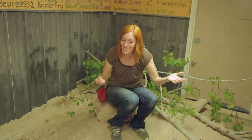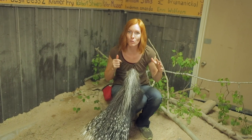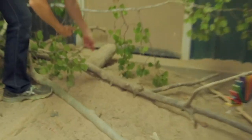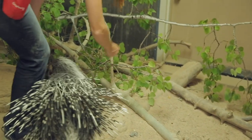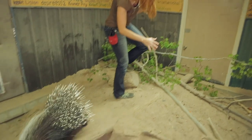So keeping in mind their natural behaviors, let me show you how we enrich our animals. We're here with Kismet the African Crested Porcupine, and I'm going to try and elicit some of her natural foraging behaviors by simply putting some food around. In the wild, she would just come across food and she's gotta use her nose to do that. Let's see if she can find the pieces I put down.